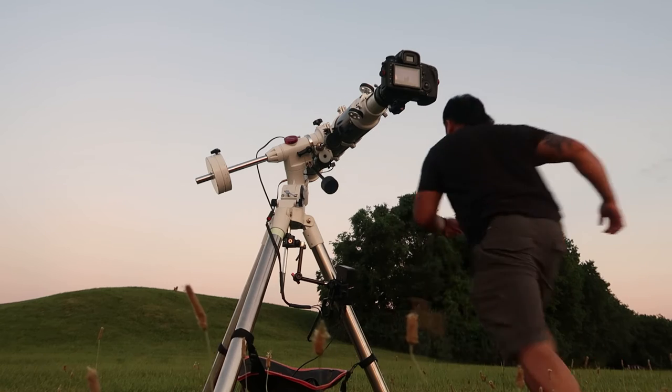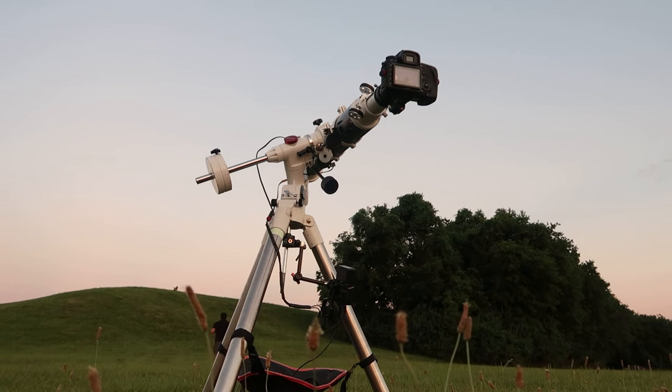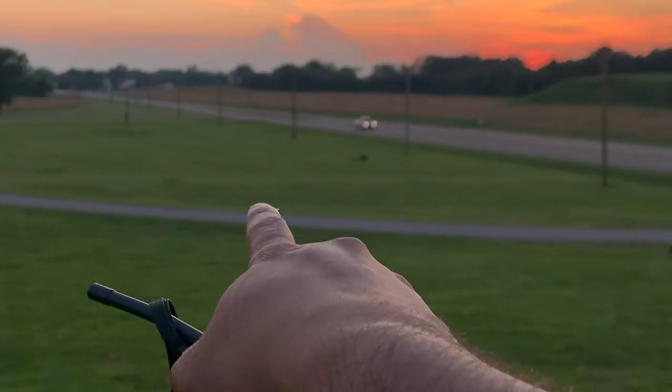Out of breath, I positioned my telescope as best as I could and started running up that hill. I had to hold my telescope all the way over just so we could get the moon in the background, but we did it! I made it just in time to get some really cool shots, but it definitely was a very intense and stressful moment.